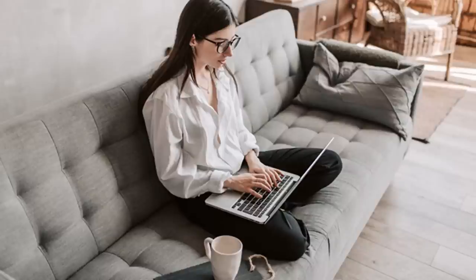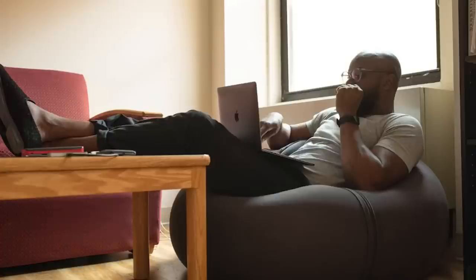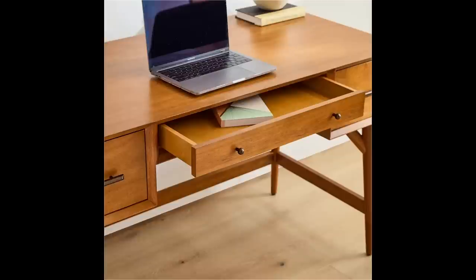Sitting on the couch slouched over your laptop is not a good way to work. It's not good for your back, it's not good for your neck, and you're going to get yourself into so much trouble later in life. Laying in your bed while you work isn't a good thing either. You really need your own space — even if you have just a bedroom in a dorm room, have a desk area.